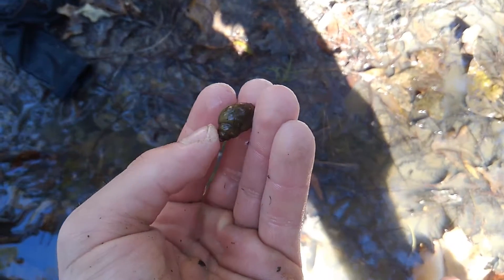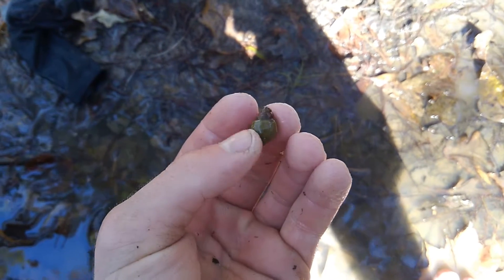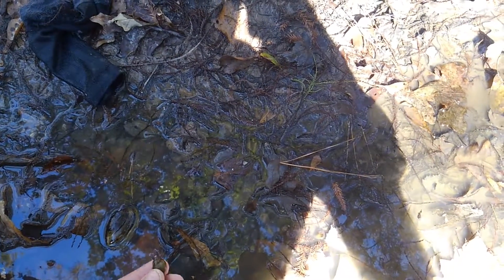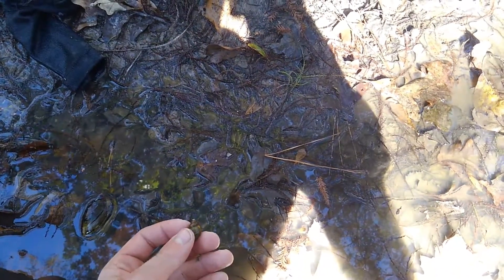There are also big freshwater snails in here, which are gastropods — these are not filter feeders. Most freshwater snails are herbivores, so they'll go out and eat aquatic plants for their diet.